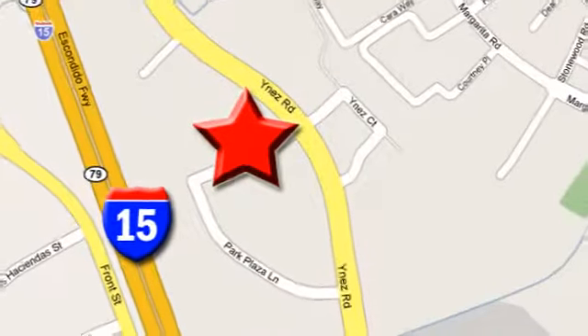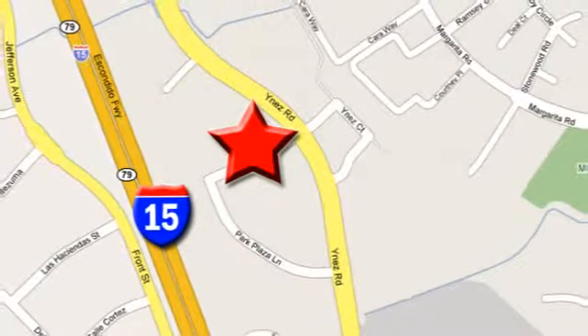We're conveniently located at the corner of Inez and DLR in the Temecula Valley Auto Mall. I got mine at Hine. Get yours today.